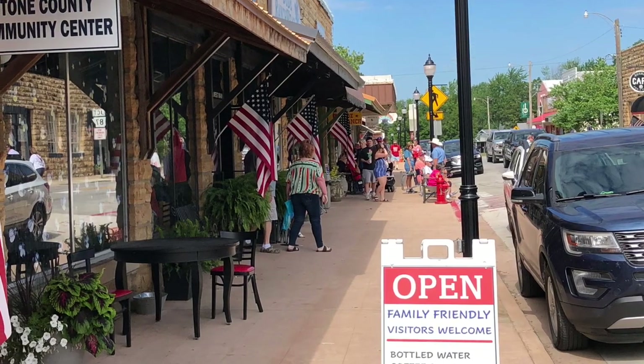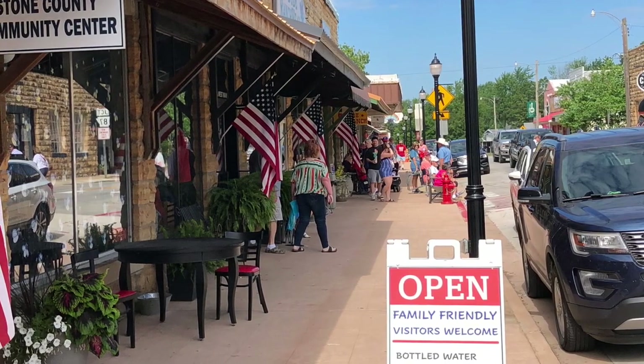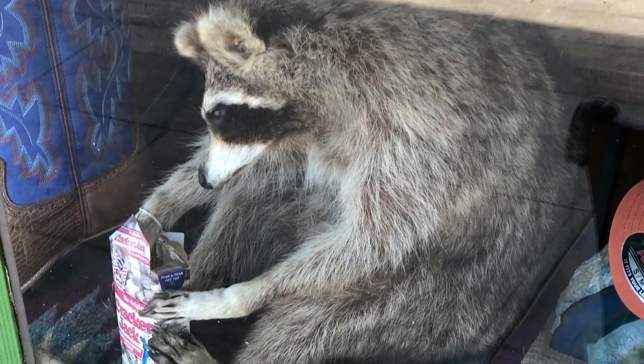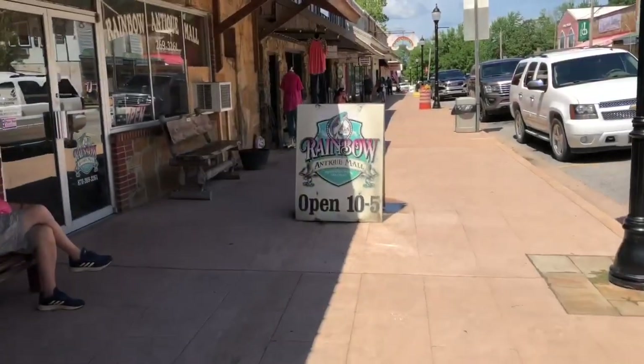As I mentioned before, we spent the 4th of July weekend in Mountain View, Arkansas, and while we were there, we did a little antique shopping, junk shopping, and thrifting.